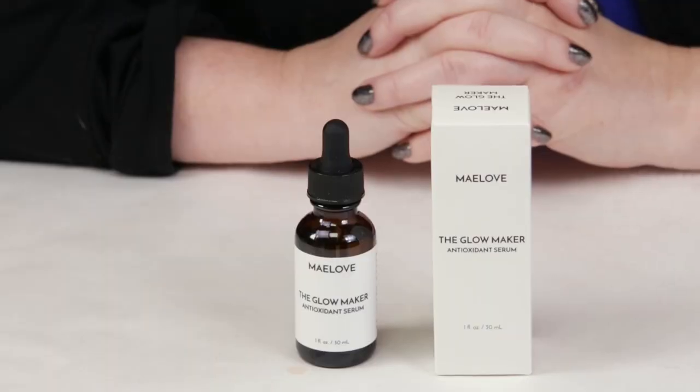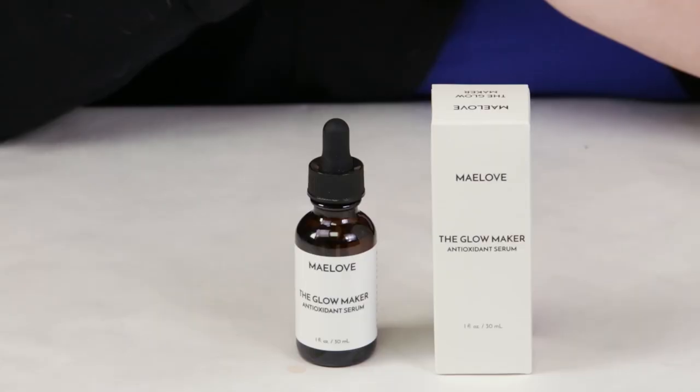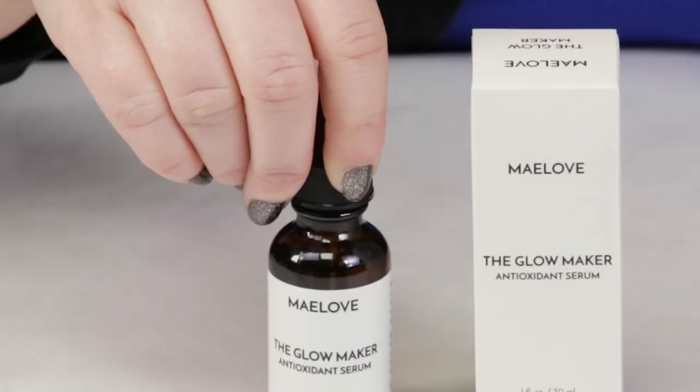This is probably their biggest selling product. It's a vitamin C serum. I'm going to let you guys know my thoughts on it based on my CERIS score scale. My first criteria is packaging, and they've done a nice job packaging this in a standard opaque dropper bottle, which are efficient, effective, and affordable.